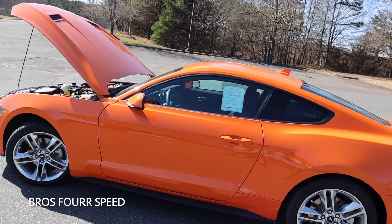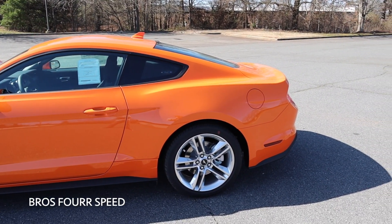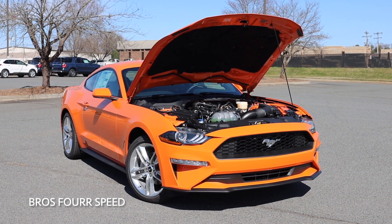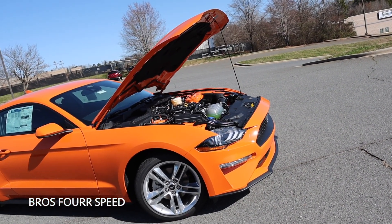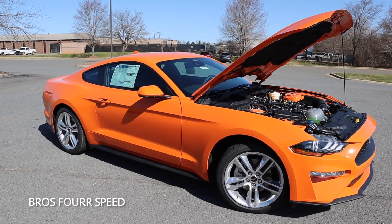With a curb weight around 3,500 pounds, you can expect 0 to 60 coming in in the mid-four seconds to 5 seconds, with a quarter mile time around 13.5 seconds and a top speed of 155 miles an hour. Running off a 15.5-gallon fuel tank, you can expect 21 miles per gallon in the city and 32 out on the highway.